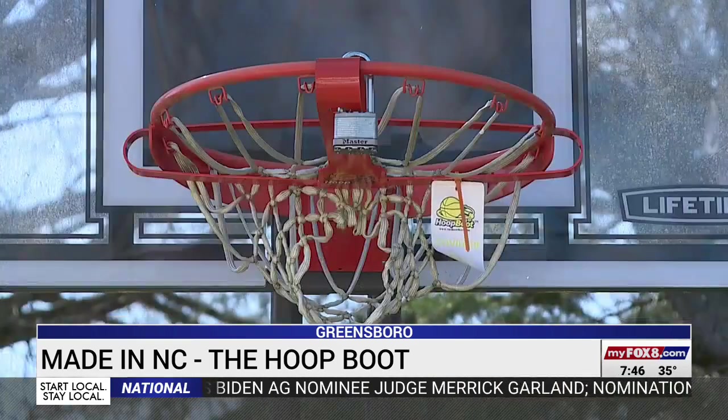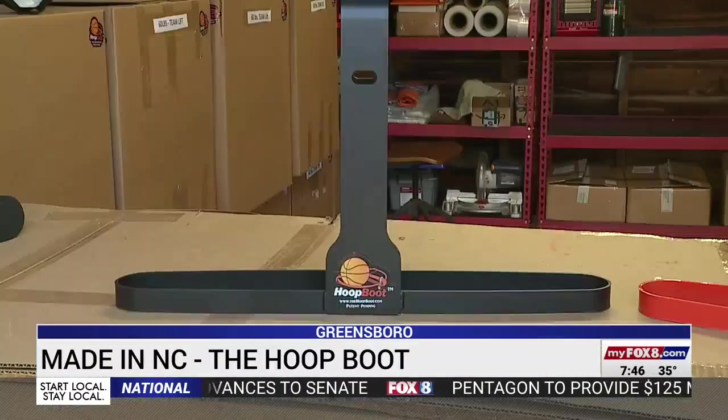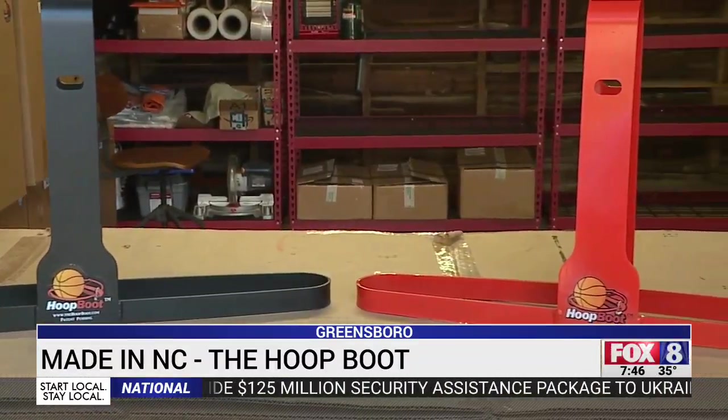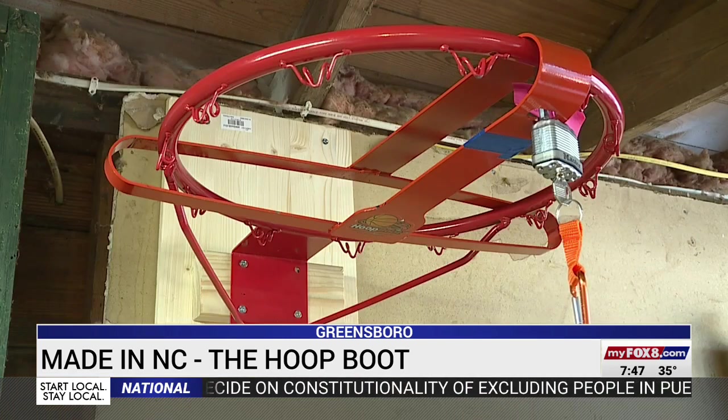Taking it down, that's the end of the road — you're saying you're never playing basketball here again. James says the hoop boot is useful for anyone with a basketball court on their property. It's not just a problem that developed due to COVID. Even after that's over, homeowners and parks and recreation and gym owners — they want to control the use of their property, which is the basketball goal, and this gives them the ability to do that.